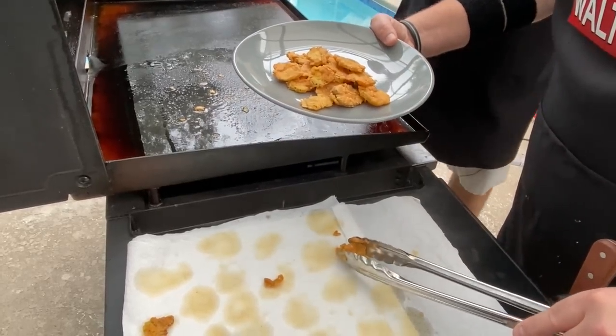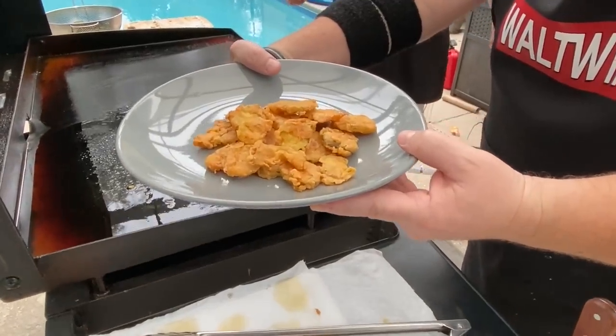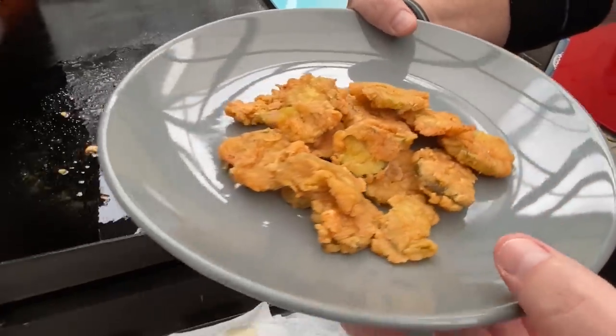Fried Pickles — a Wall Twins' favorite appetizer at any dining establishment. We felt it was high time we bring our favorite appetizer and try it on the Blackstone. If you want to see our take on fried pickles, then stick around while we dig in.